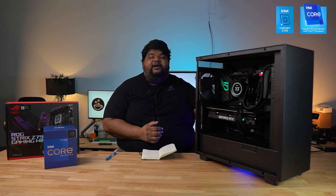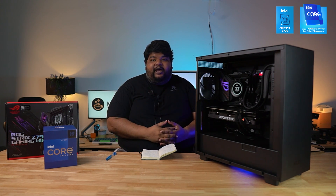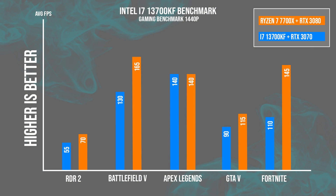We also ran gaming benchmarks across several titles — Battlefield 5, Red Dead Redemption 2, Apex Legends, GTA 5, and Fortnite — to measure average frames per second at 1440p resolution. In Battlefield 5 we achieved almost 130 FPS average, and in Apex Legends we hit 140 FPS.